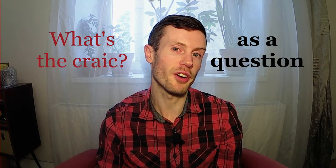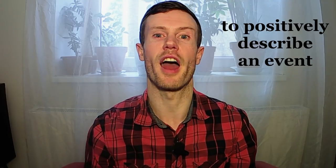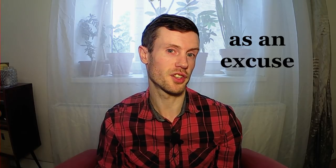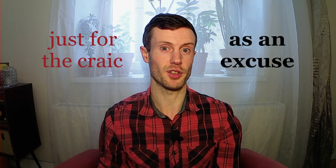Number one, as a question: 'What's the crack?' or 'Any crack?' — a superb way to start any conversation in Northern Ireland, much better than the boring 'How are you?' It kind of means 'How have you been? What's happening? How are things going?' Number two, to positively describe an event: 'See that concert last night? It was absolutely exhausting, but it was great crack.' By the way, this video is part of my Northern Ireland series — there's a link to the playlist up here. Number three, before asking any question: 'Hey, what's the crack? You going to the cinema later?' It doesn't really matter what the question is — it's just extra words.